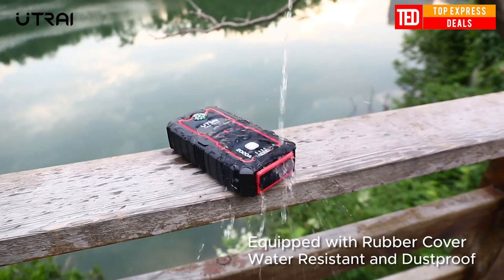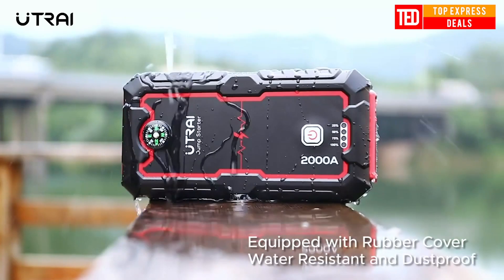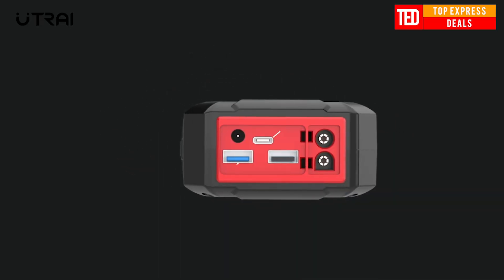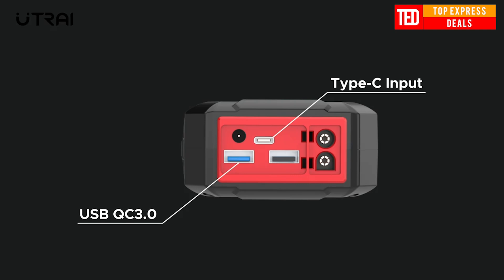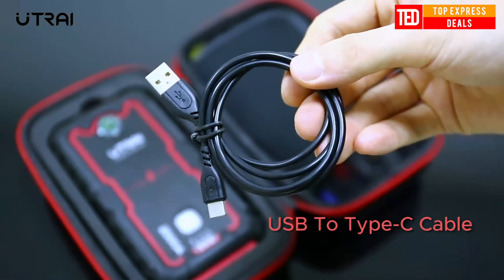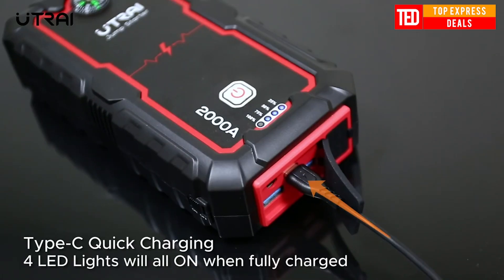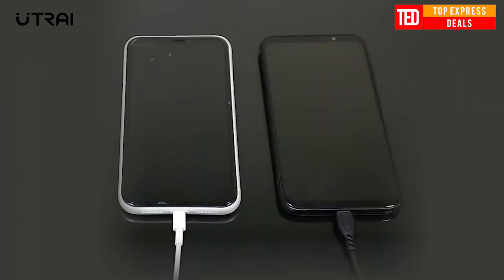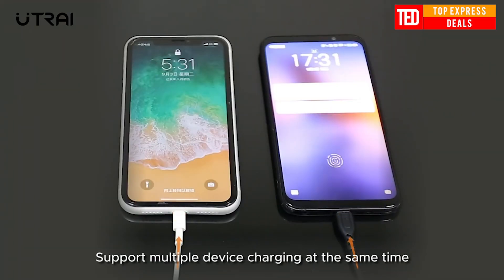Car Jump Starter. The Car Jump Starter is a portable high-performance 22,000 mAh lithium-ion battery jump starter that delivers 2,000 Amps for jump-starting a dead battery in seconds. It features reliable safety technology that takes the risk and fear out of jump-starting by ensuring power only flows when it is safe to do so.